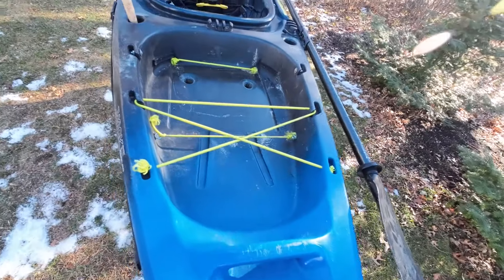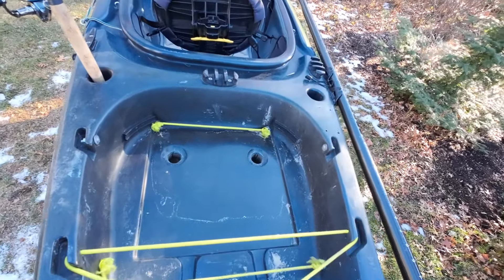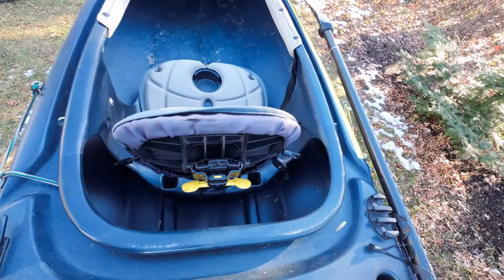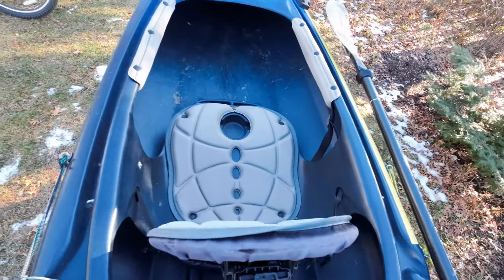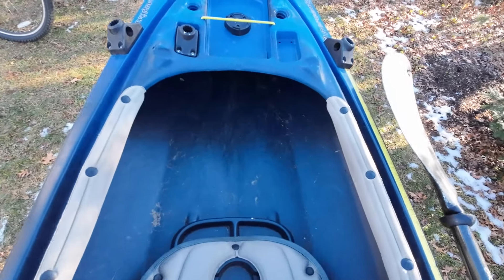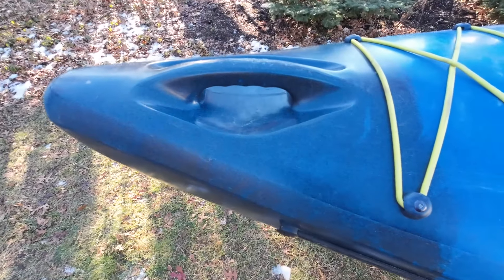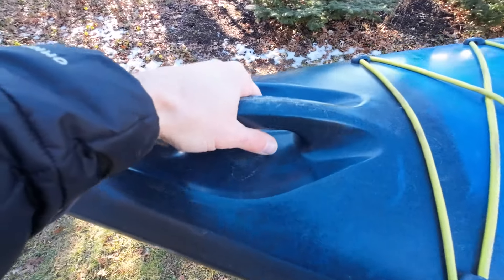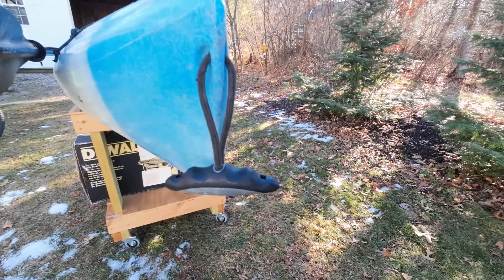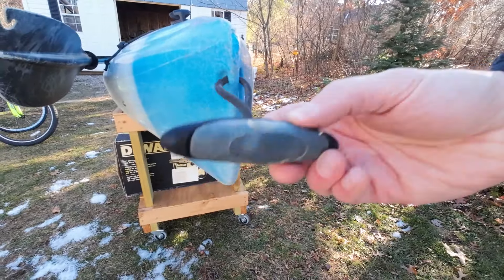This kayak also offers a large tank well area with scupper holes, plenty big enough to hold a fishing crate and other gear, molded flush mount rod holders, a more comfortable and adjustable seat, a molded dashboard for placing a few lures, a phone, rod holders, or a sonar mount, and bungee shock cords. The molded-in handles are far more secure if you're locking up your kayak somewhere, and getting a lure stuck in a rope handle is a major pain. If this happens when you're out by yourself, you have to cut the line or paddle to shore to get your lure out.